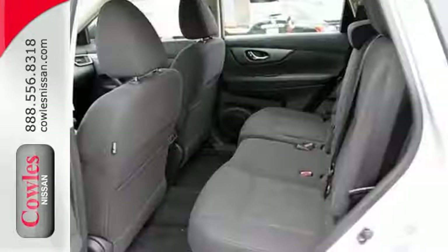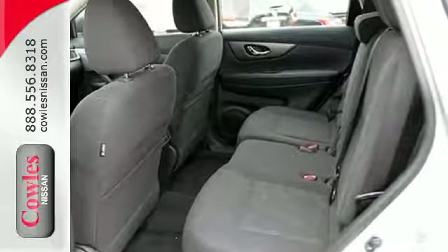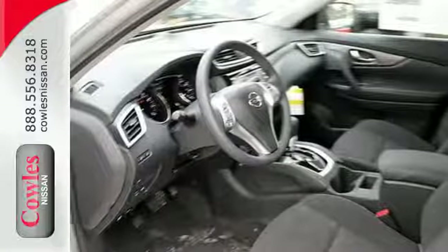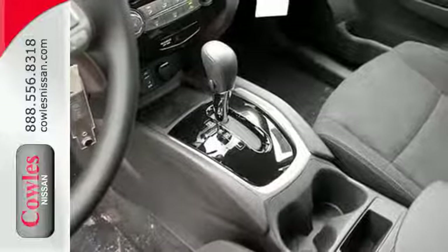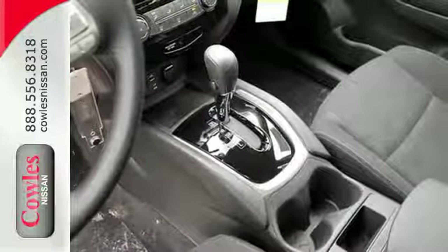LED daytime running lights, a rear view monitor, and Nissan's advanced airbag system combined with active engine braking, active trace control, and active ride control — so you'll feel confident and in control.